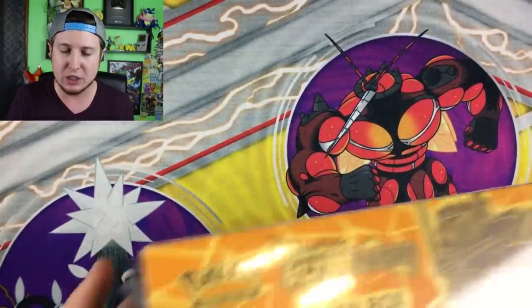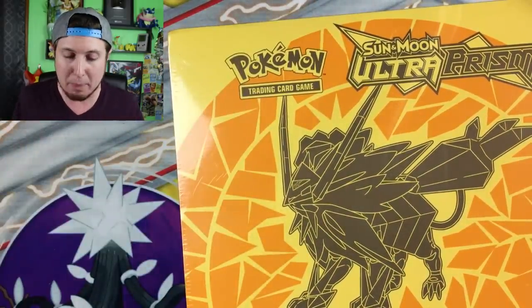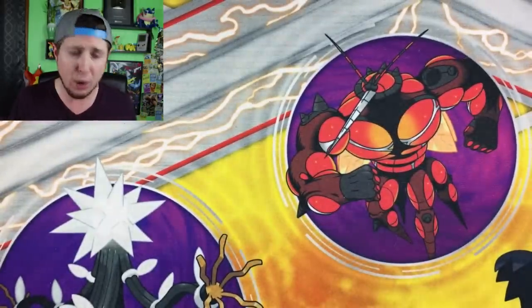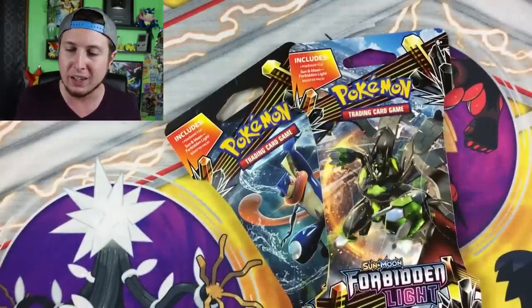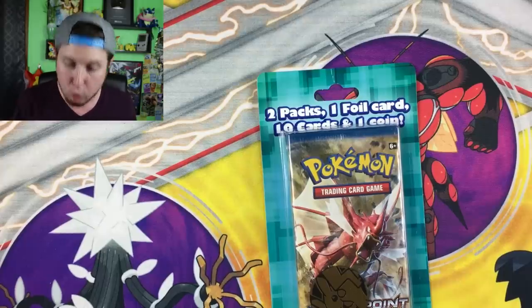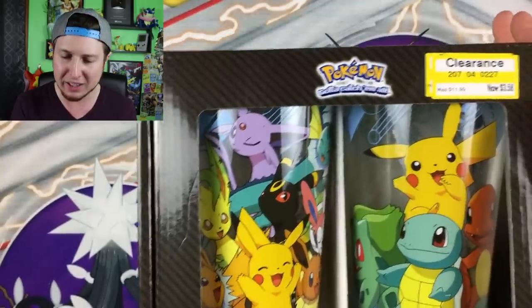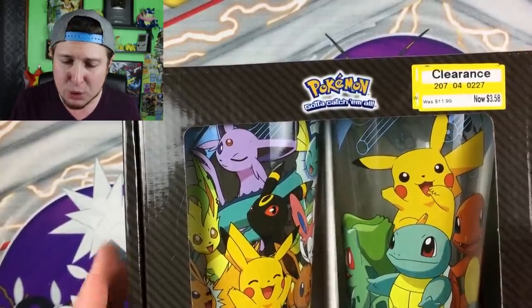I think it is time to open up everything that we got today. We got this Ultra Prism Elite Trainer Box, which I was very excited about because I have not seen a whole lot of Ultra Prism Elite Trainer Boxes in quite a while. Ultra Prism is becoming a very rare and hard-to-find set. We found two Forbidden Light Booster Packs, as well as this two-pack with one foil card, ten cards, and one coin. You seriously cannot beat that.